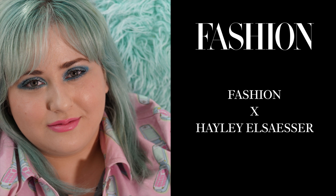Hi Fashion, it's Hayley O'Saeser. I'm going to be doing an evening look that I would wear to an event or something.